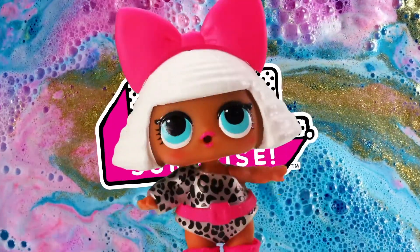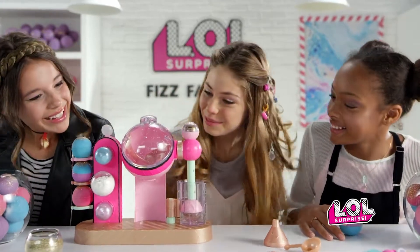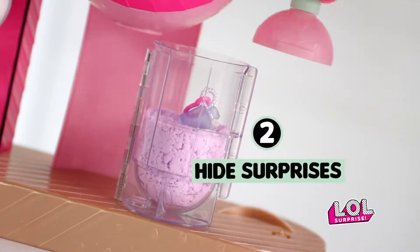LOL Surprise Fizz Factory! Make cool fizz balls. Put charms inside. Pour, mix, hide a surprise. Form your fizz. Find secret charms inside.